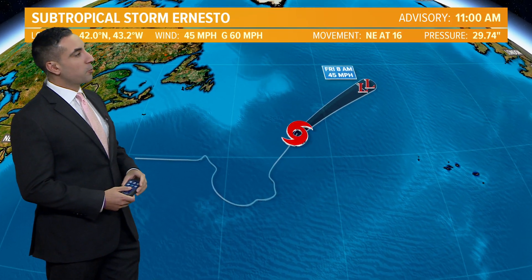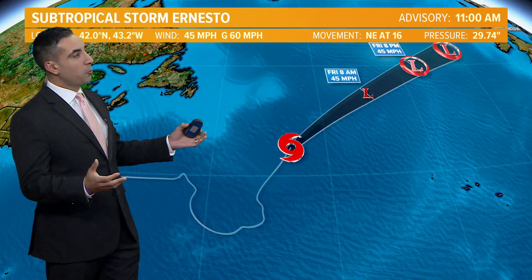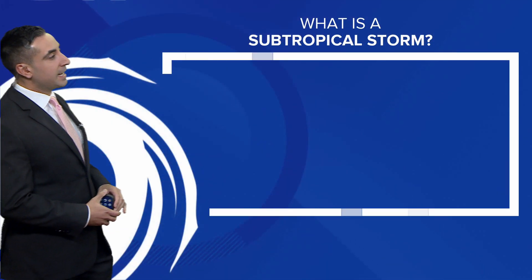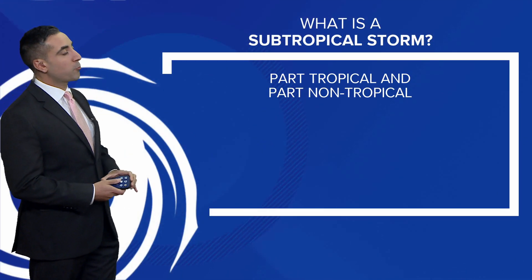Let's start in the northern Atlantic with Subtropical Storm Ernesto — not a big deal at all. It's in the middle of the Atlantic, a fish storm not affecting any land masses, and it is heading towards colder water and eventually meeting its demise in the north Atlantic as it heads towards the United Kingdom as a remnant low, bringing them some much needed rain.